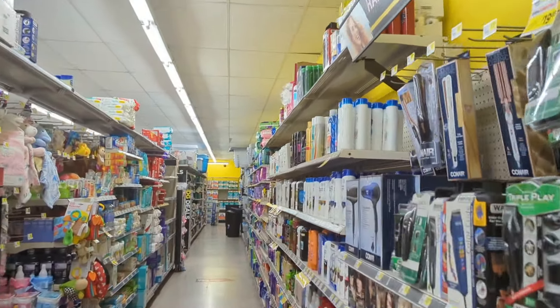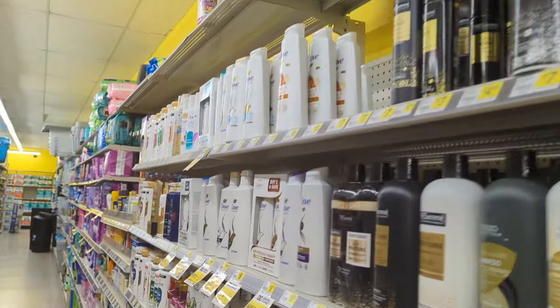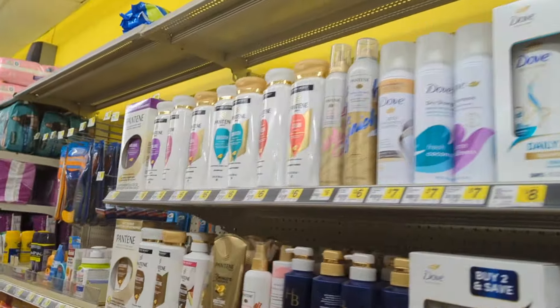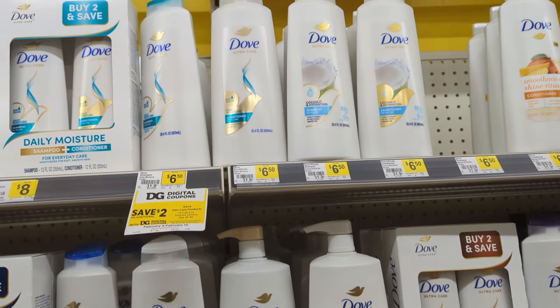Hi everyone and welcome back. Welcome to some more Dollar General deals for this week, February the 4th through February the 10th. These are going to involve some hygiene deals. Let's go ahead and get started, along with a few other deals that you can do any day of the week.